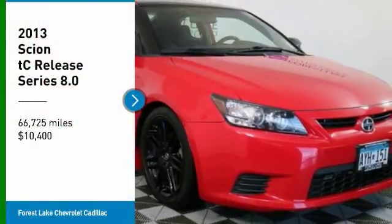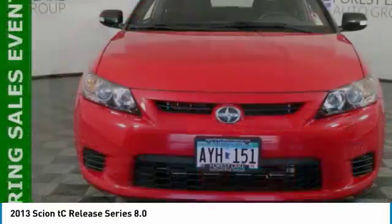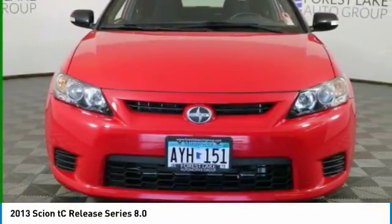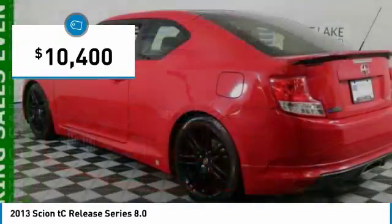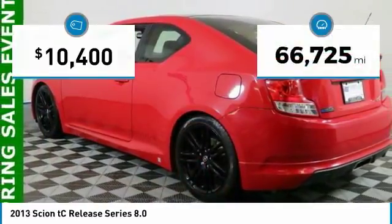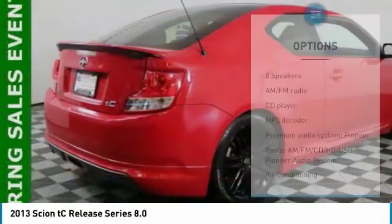You are going to love the 2013 Scion TC. The Scion TC is powered by a spirited engine with a completely responsive handling system and is priced below $15,000. This vehicle has less than 70,000 miles. Here are some of this vehicle's great options.